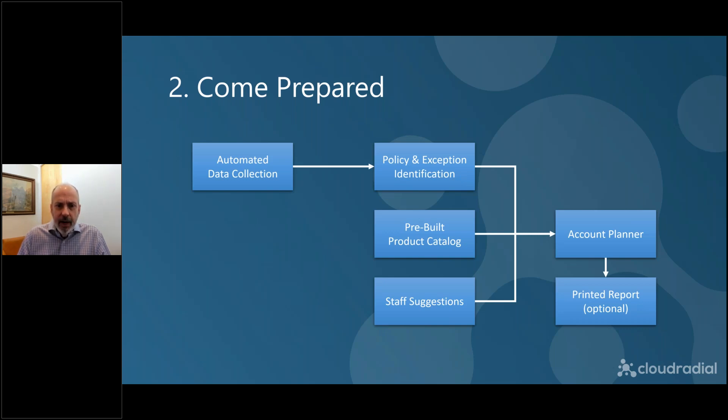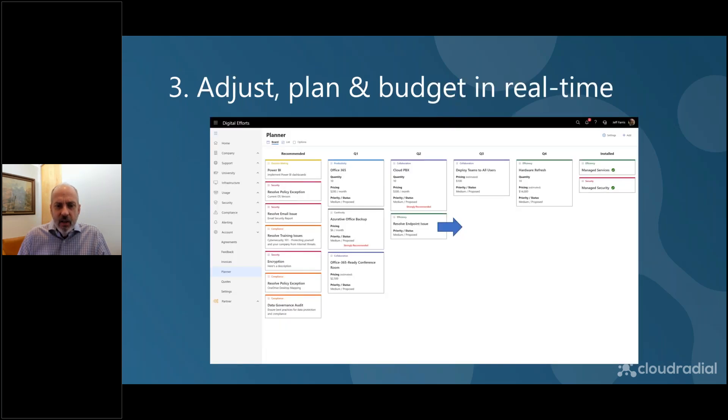The next piece: you're going to come prepared. With most other tools on the market, it's very labor-intensive. We want to automate as much of this as possible, pulling all of it together in one portal. Not only is it beneficial to the client to have all this information in one spot — it's super beneficial for the account manager, because at that point they can see everything in one place without logging into different portals. They can just look for exceptions. With automatic data collection, you can spot exceptions easily, have a prebuilt product catalog, and have rounded up your best suggestions from staff.